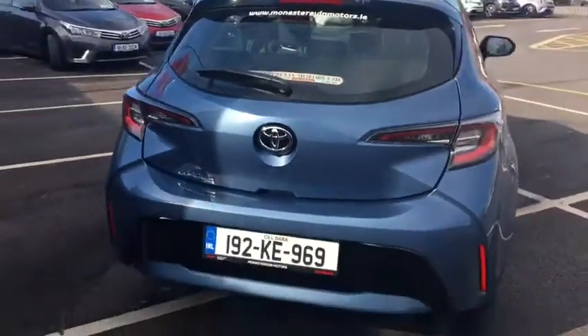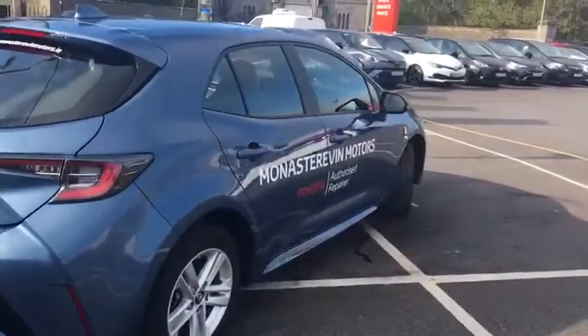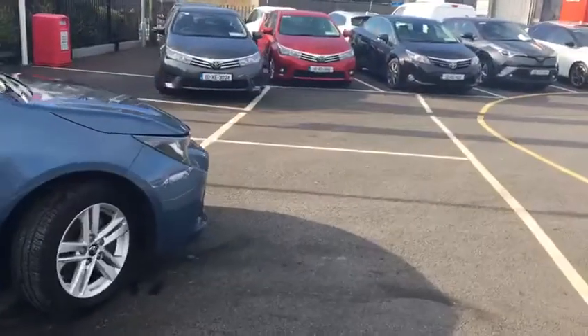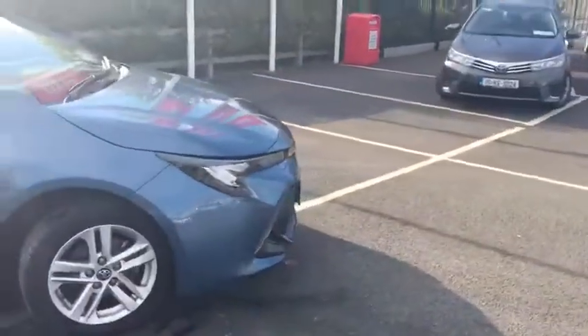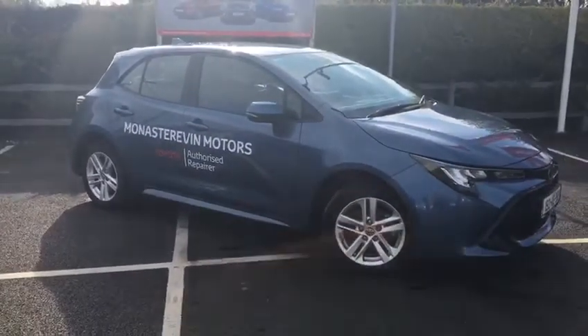This car is available to buy today at Monastreville Motors. Finance can be arranged. You can apply online or by calling us on 045 525 255.